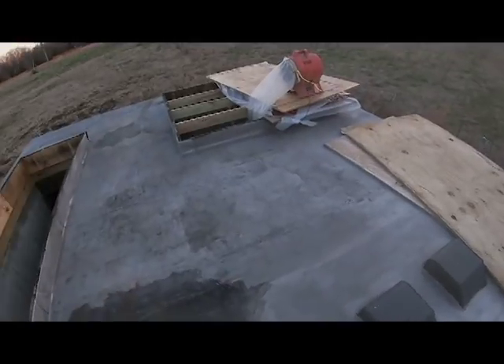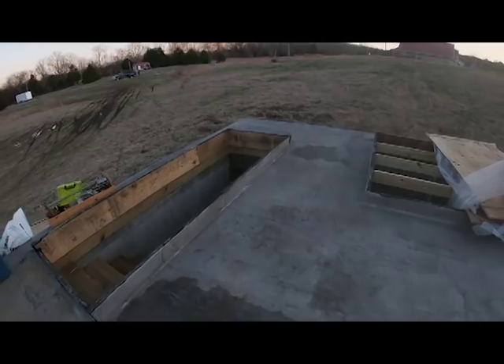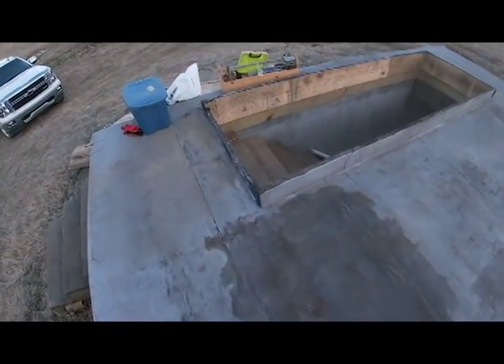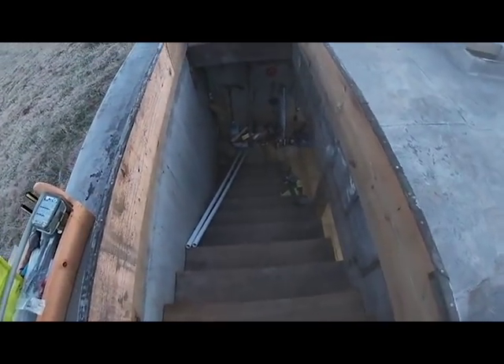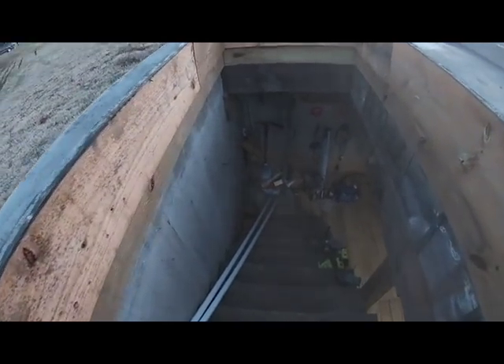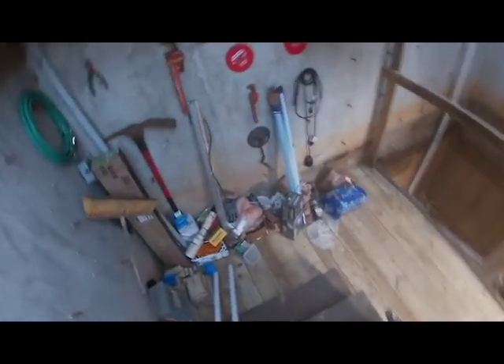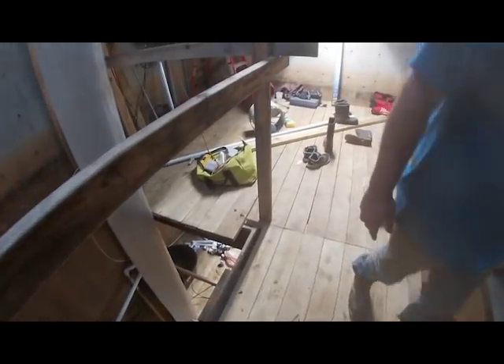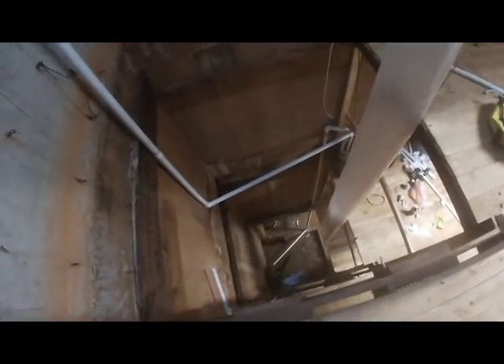Hey guys, welcome back to Atomic Underground. Been out here in Arkansas working about 20 hours, just getting dark. I'll show you what the inside of the silo looks like — at least the launch control center. We've been working on this project since September. We finally have floors on all three levels of the access portal. They're beautiful, they're solid, they're safe. We took all the elevator shaft out — measured it today, it's 38 feet deep.